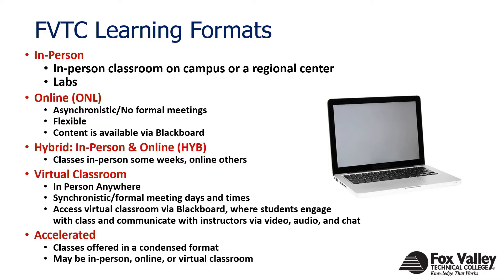Blackboard is Fox Valley Technical College's learning management system. Many classes, even if they're not online, will also utilize Blackboard. It's kind of a parking lot where a lot of your course content, assignments, assessments, and things like that would be. Hybrid classes, on the other hand, are both in-person and online. Classes may meet in-person at a campus or regional center some weeks, versus other weeks where it is strictly online — a blending between both in-person and online formats.